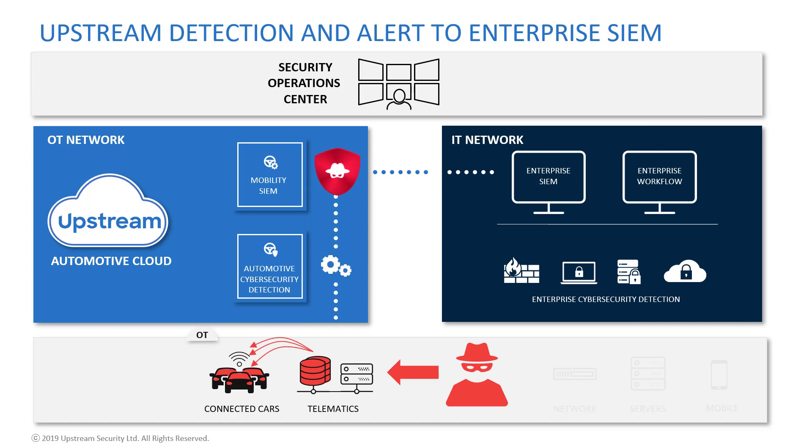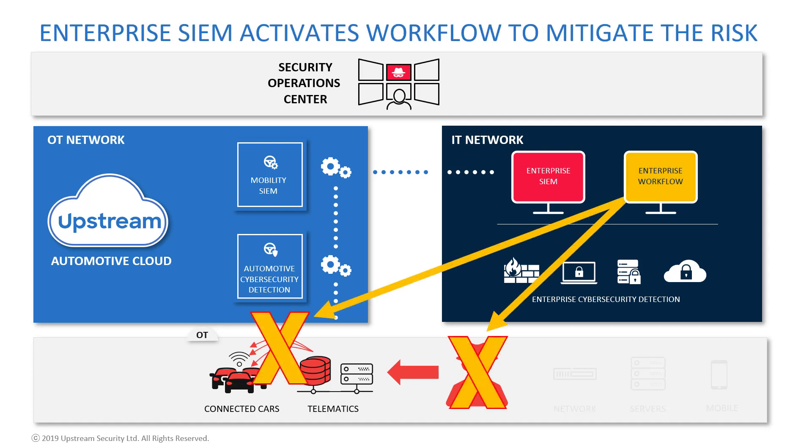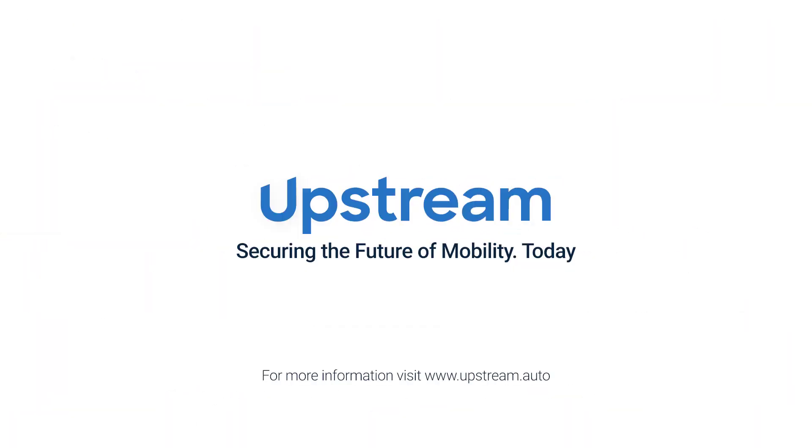Using the seamless integration of the automotive SIEM module of Upstream C4 to the IT SIEM, the incident is aggregated and appears on the IT SIEM dashboard. SOC analysts can now perform a deep investigation and analysis to decide on the mitigation plan, or use a workflow to trigger predefined playbooks that will remediate the attack and mitigate the impact on the vehicles and on the entire service.